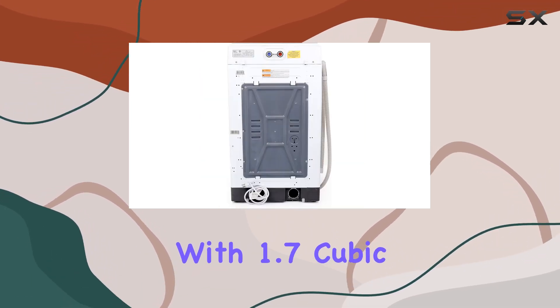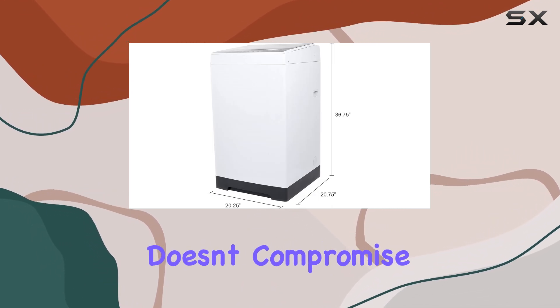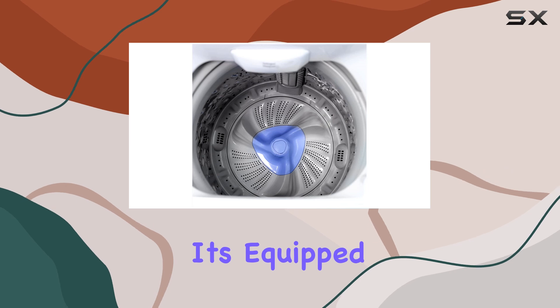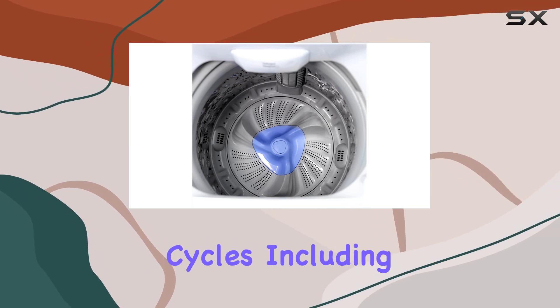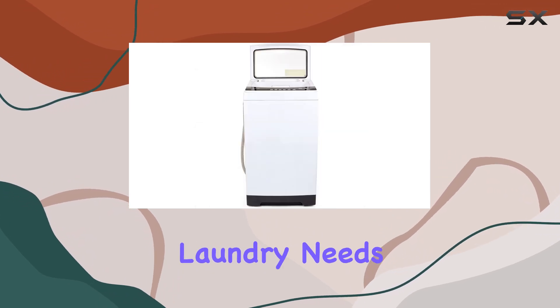Let's talk about capacity. With 1.7 cubic feet of space, this top-load washer may be compact, but it certainly doesn't compromise on performance. It's equipped with 6 automatic cycles, including normal, heavy, delicate, quick, bulky, and spin-only, catering to all your laundry needs.